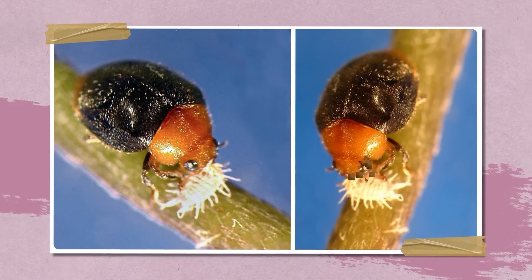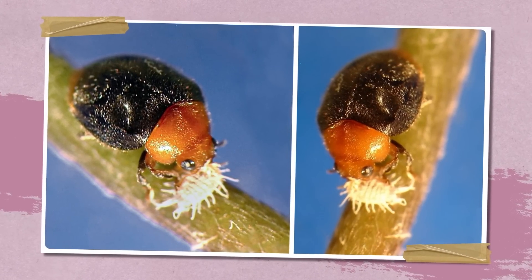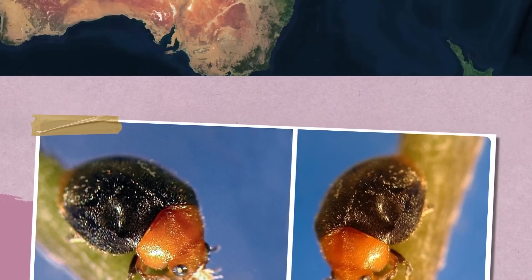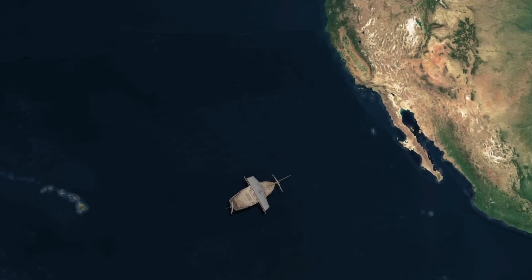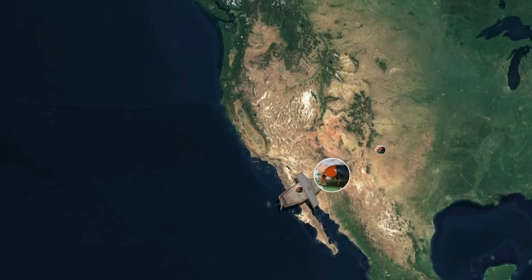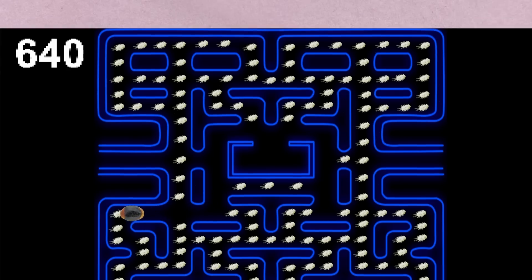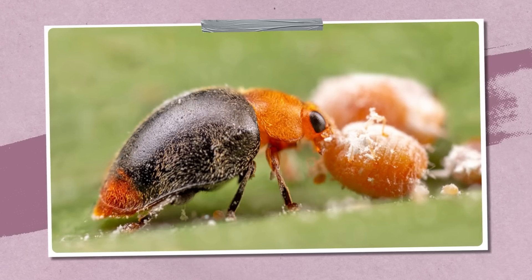How about using a beetle as a bioweapon? We're talking about a beetle called Cryptolaemus montrouzieri. It belongs to the ladybug family and is endemic to Australia. The beetle was imported to the USA back in 1891 to fight mealybugs, and it turned out to be quite good at it. One larva of Cryptolaemus can eat up to 250 small mealybugs. The only problem is that the beetles are thermophilic and simply can't survive the cold winter, so they need to be released again in the spring. But in general, these are real biological pest control agents.